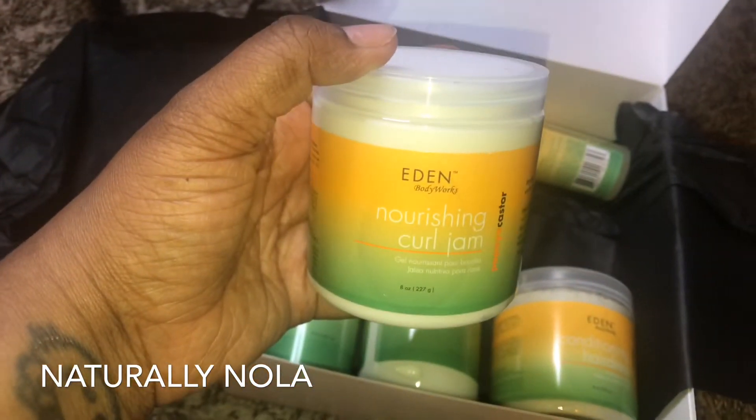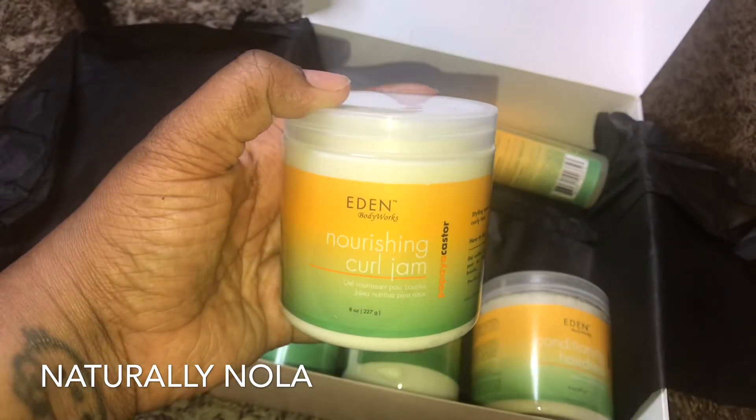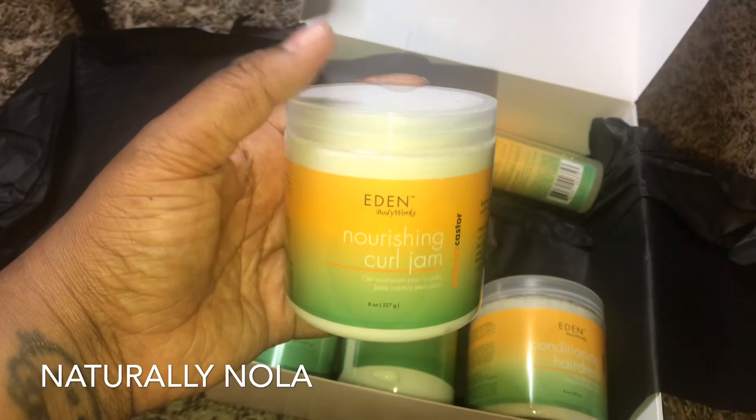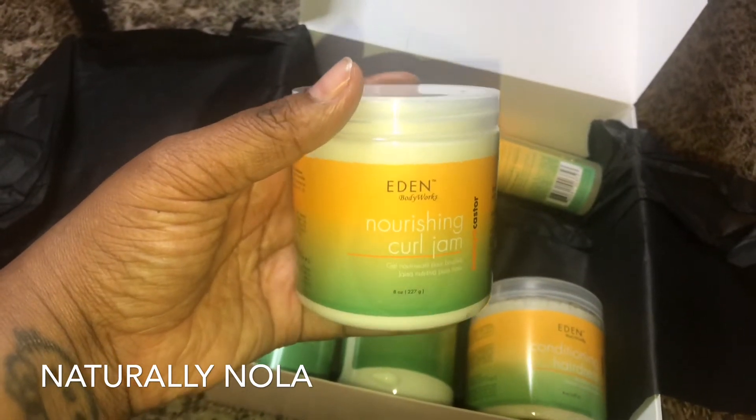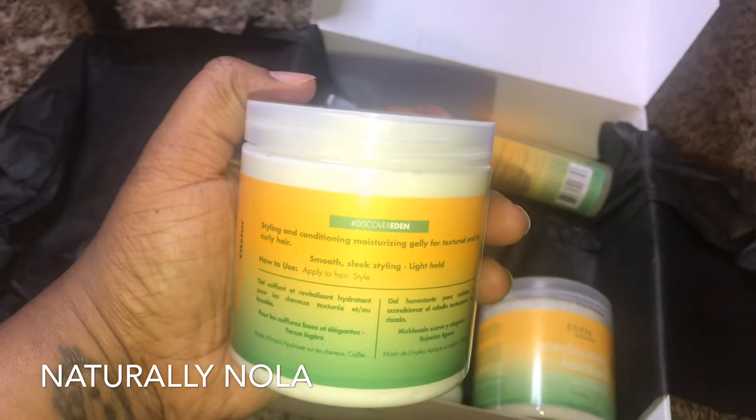The next product is called Keep Shining — this is the papaya castor nourishing curl jam. It's for healthy edges and diverse style options, it has tons of nutrients, and it's for sleek styling. Now who doesn't love that?